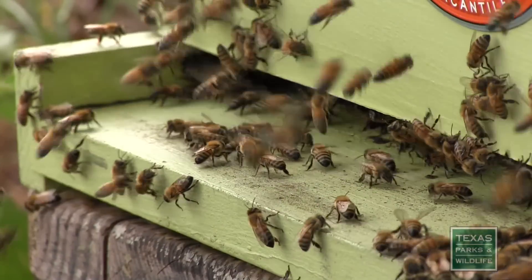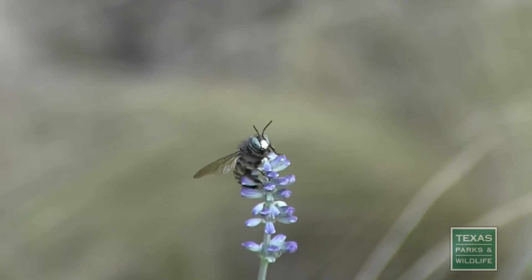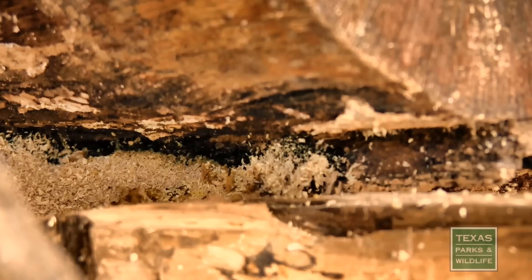But Texas is home to lots of different native and wild pollinating species. Many of our bees are solitary and docile, like this carpenter bee, for example, who makes its nest in dead wood. Our native bees are two to three times more efficient as pollinators than honeybees.